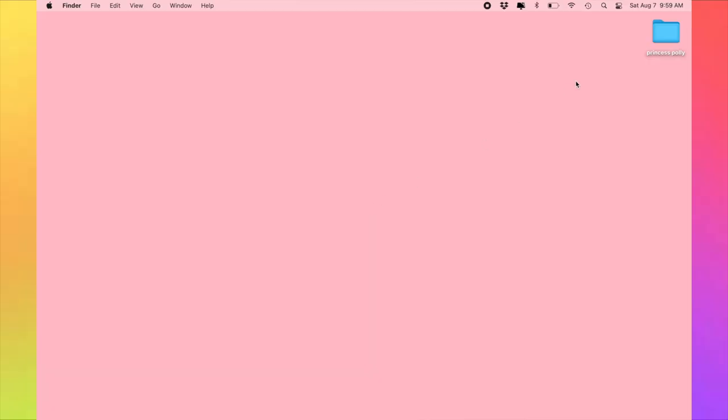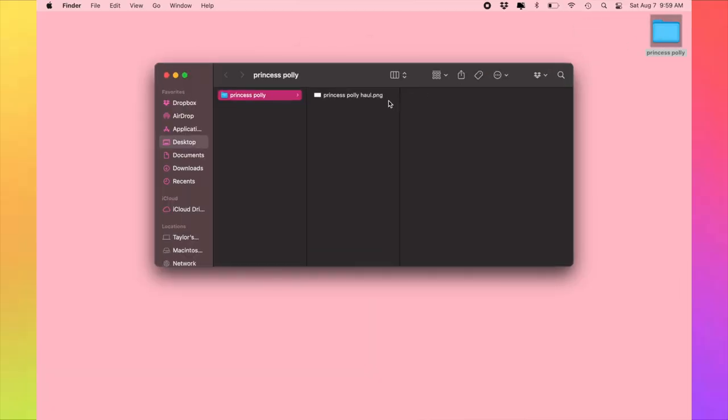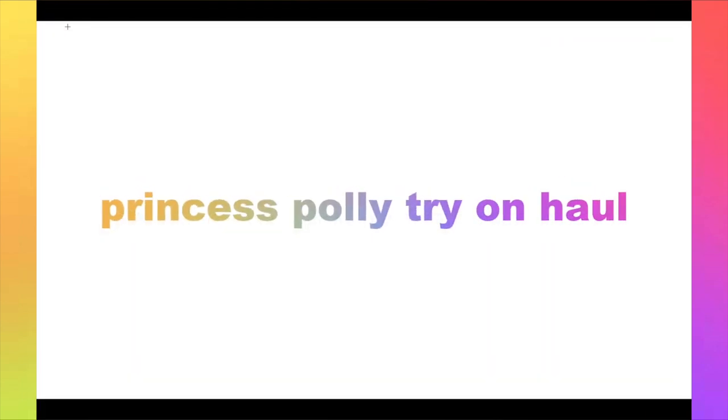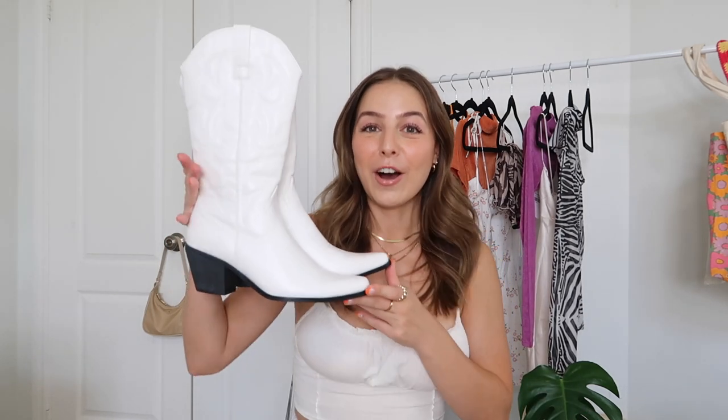I'm so excited to show you guys everything. We're going to start off with the thing that I am most excited about. I have been staring at these for so long, but every single time I went to get them, they were sold out. I must have been graced by the gods because when I was placing my order, they were in stock. They are the infamous white cowboy boots on Princess Polly.